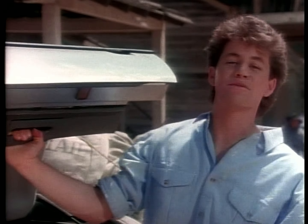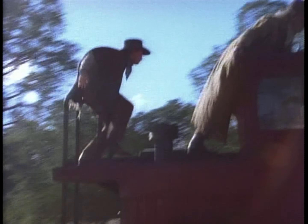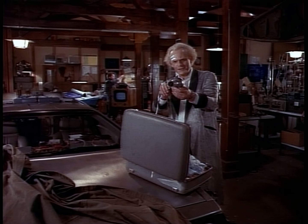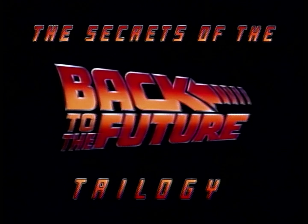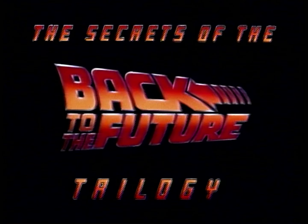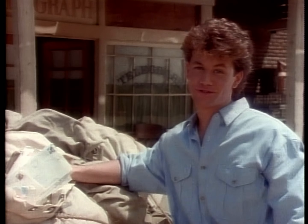We'll also answer some of the burning questions that Back to the Future fans all over the world have asked us — whether it's about hoverboards, runaway trains, or mystery scenes, we'll answer your letters. And as you can see, we have plenty of letters to choose from.